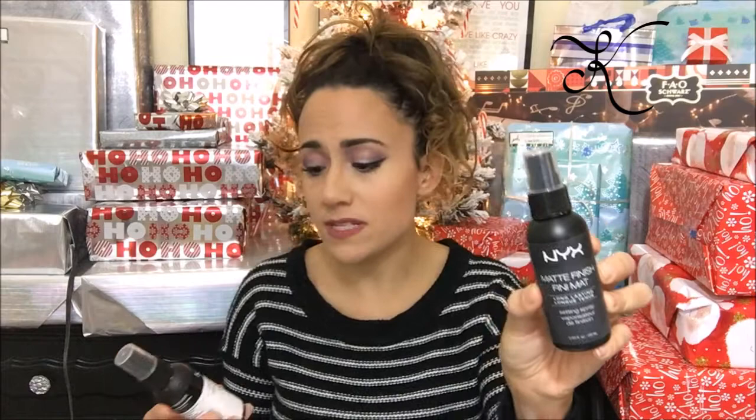I have these two NYX setting sprays — one is a matte finish and one is a dewy finish. People who have oily skin typically want a matte finish because shine reminds them of oily skin or acne. I like to use a setting spray on pretty much everybody, though some makeup artists say your skin will take care of itself by end of day. The matte is a great option for oily skin and the dewy finish is great for dry skin, which I prefer personally. I love having both options in my kit at all times.